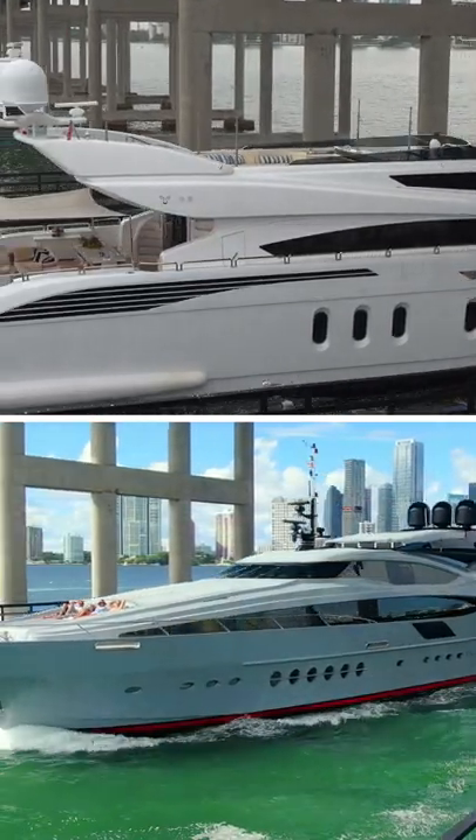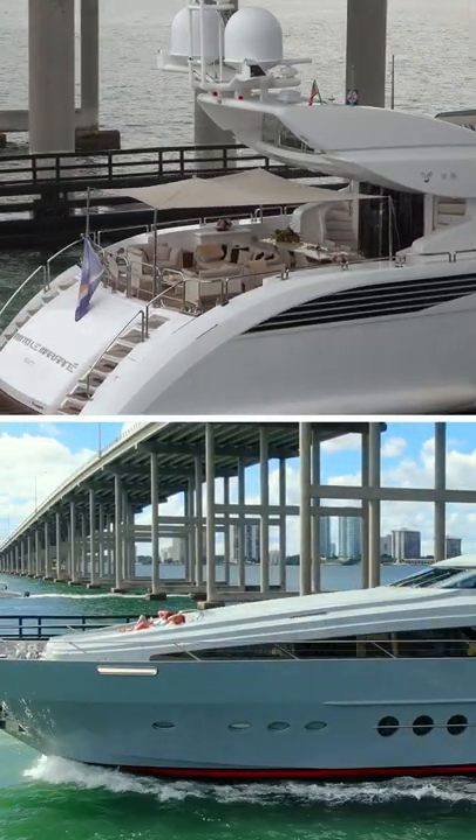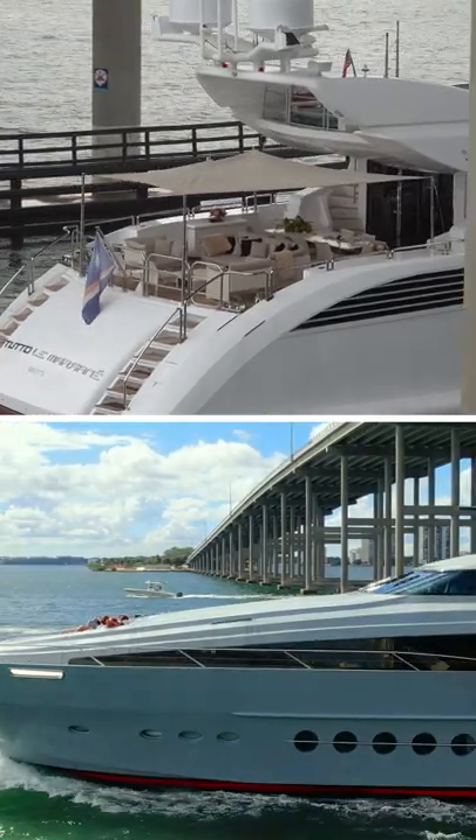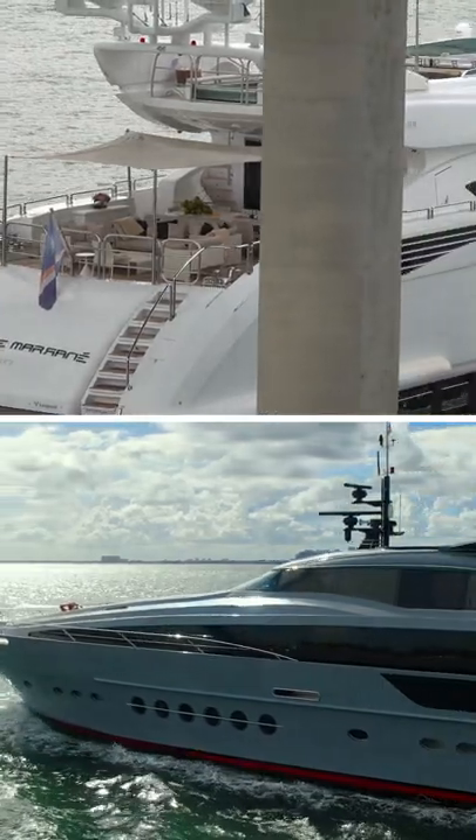Thank you for participating. The Yacht Mogul and Yachting Hub Miami — the world's largest yachting profile — promoting the yachting lifestyle. Visit and subscribe to our channels. Thanks for watching.